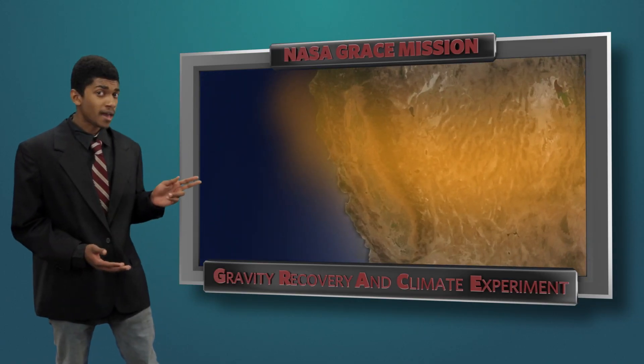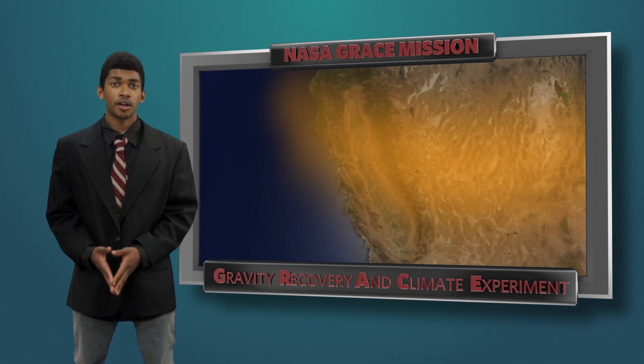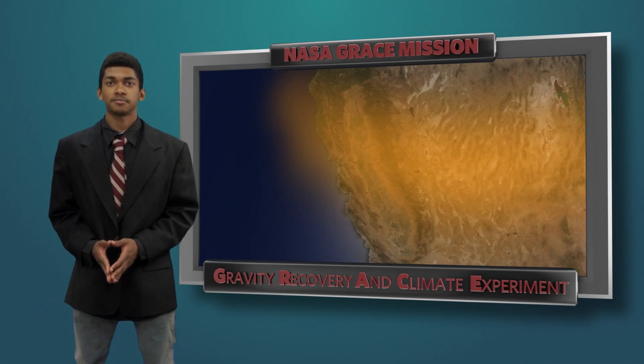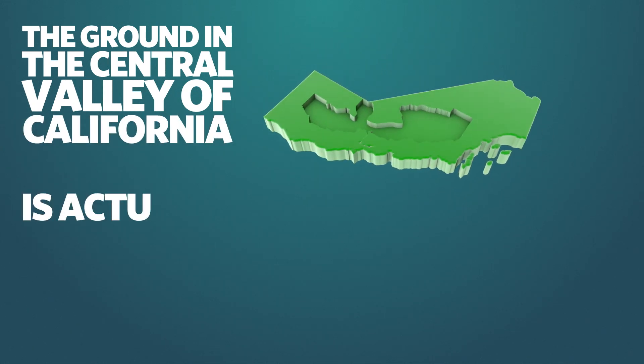For example, this map shows the area where aquifers are being sucked dry to water crops during an intense drought. Because of this, the ground in Central Valley of California is actually sinking.